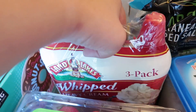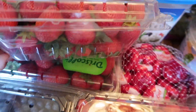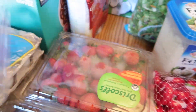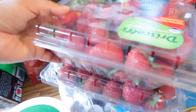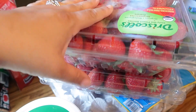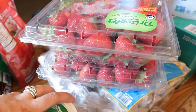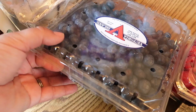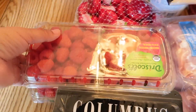I got these coconut clusters to snack on, and of course gotta have my heavy whipping cream for my keto coffee. Got some strawberries — two big packs — because we are a large family. I have three kids and I like to have strawberries with some yogurt. Then I got my nine-year-old son's favorite, blueberries, and two packs of raspberries.